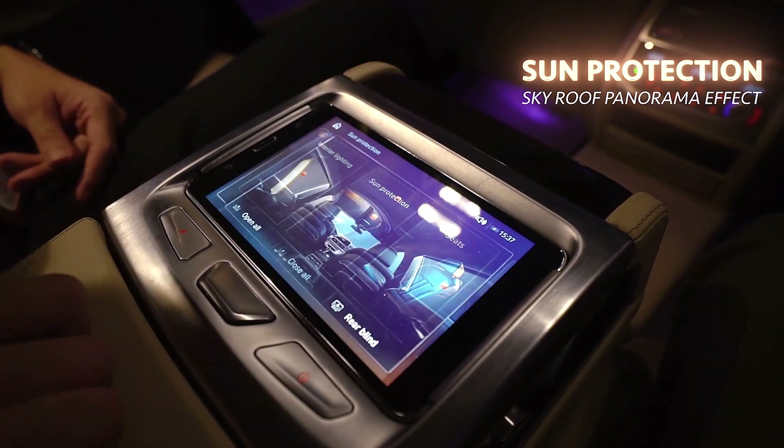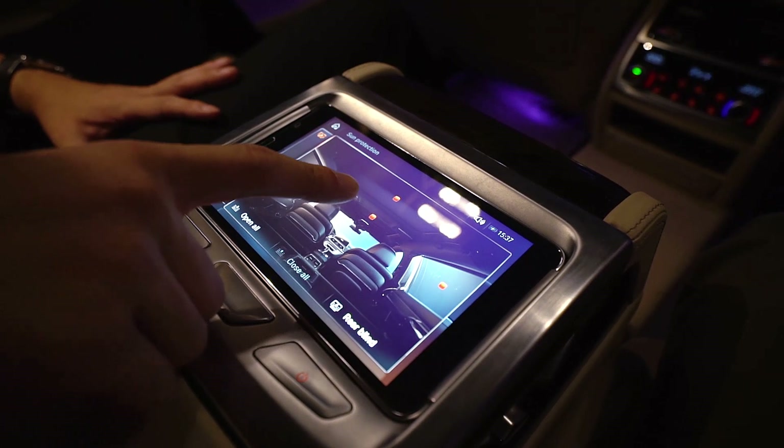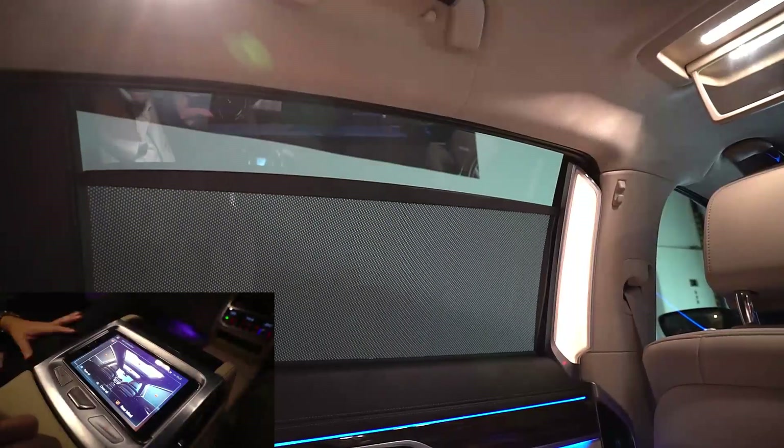Now let me move on to sun protection. From here I can adjust various functions — for example, I can open up the sunroof or the rear blind, or I can open everything off with just this one button.